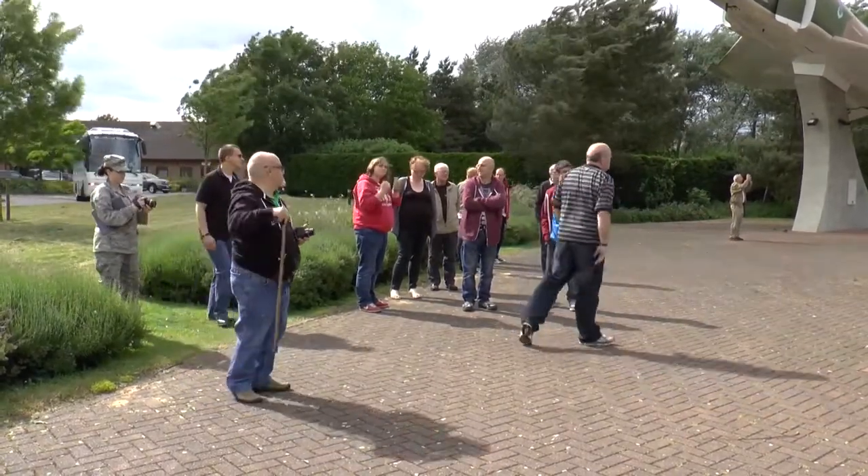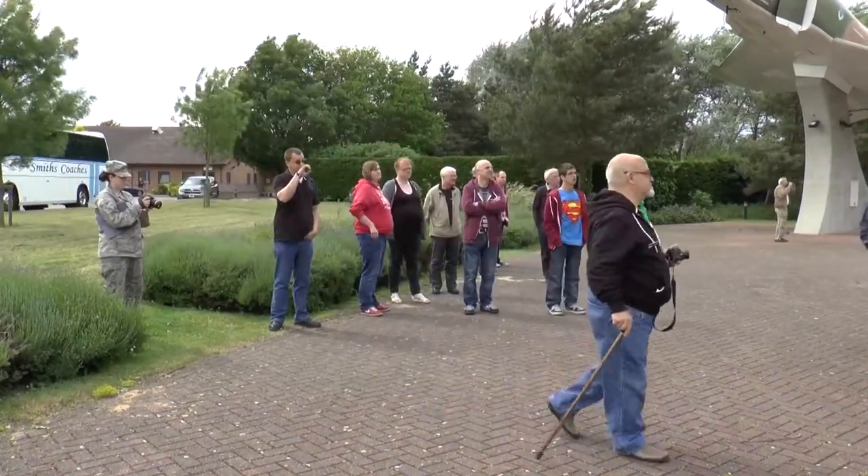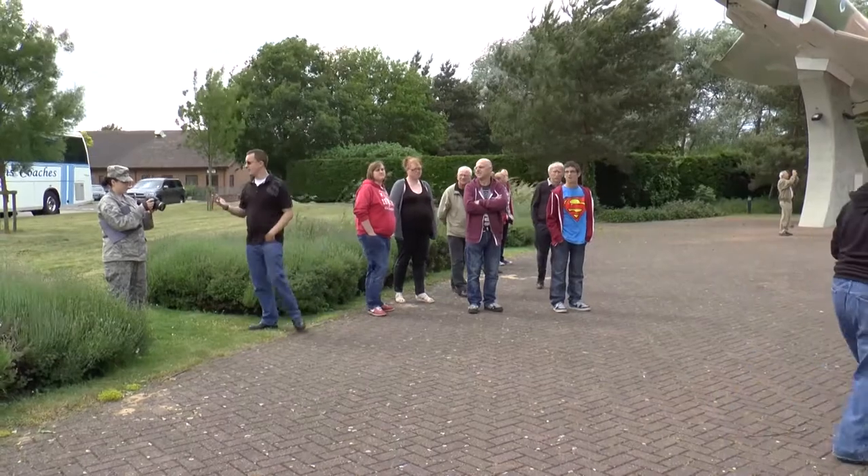We're going to have a group picture done, so if you could form a group in front of this plane, we're going to have a picture taken for everybody.